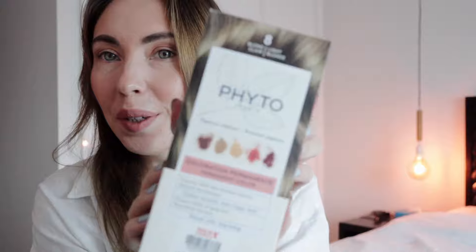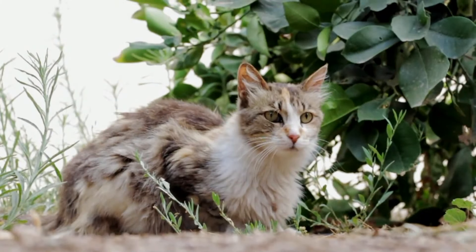Hello everyone and welcome back to my channel. Today I'm going to do a review of Fyto hair color. For the past couple of months I've been really struggling with my vlogs. I was so scared to put footage of me from behind because my hair color was absolutely disgusting — like a street cat with three different colors: platinum blonde, then orange, and then my natural color at the roots.